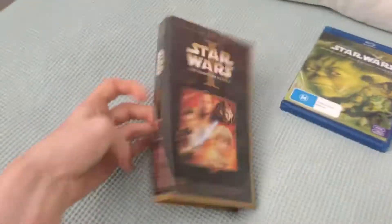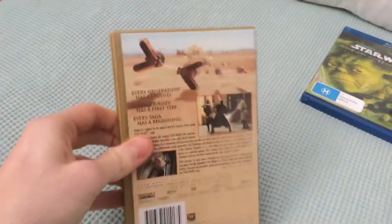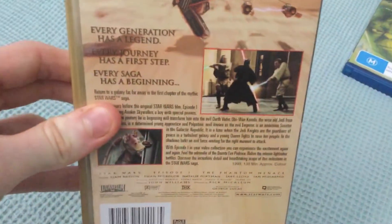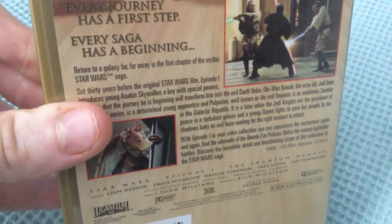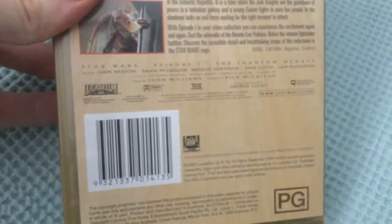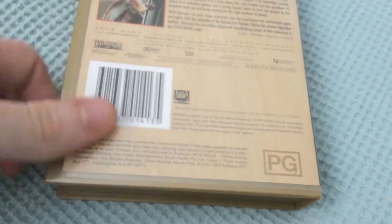So the first one is the VHS. There's the front, the spine, and the back. Every generation has a legend. Every journey has a first step. Every saga has a beginning. 20th Century Fox movie covers just by Lucasfilm, which is Disney. There's the tape.